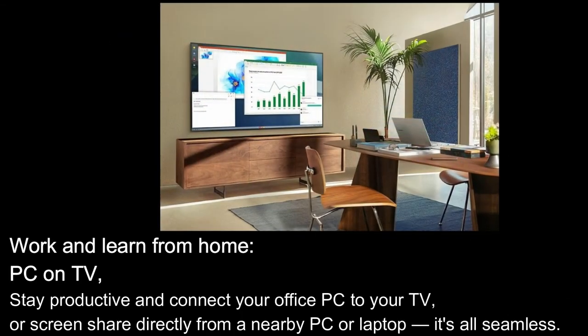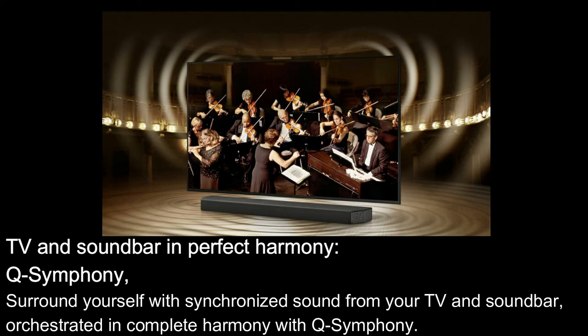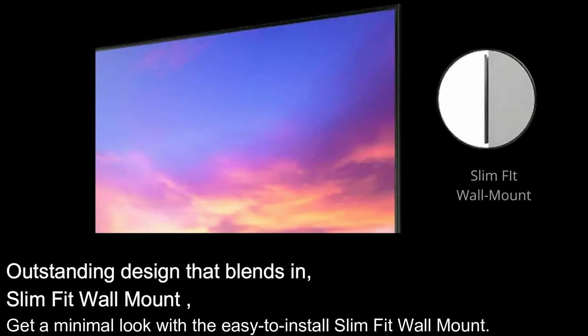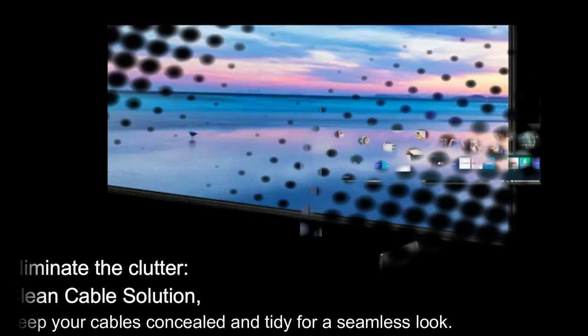PC on TV: Stay productive and connect your office PC to your TV, or screen share directly from a nearby PC or laptop — it's all seamless. Q-Symphony: Surround yourself with synchronized sound from your TV and soundbar, orchestrated in complete harmony. Slim-Fit Wall Mount: Get a minimal look with the easy-to-install slim-fit wall mount. Clean Cable Solution: Keep your cables concealed and tidy for a seamless look.